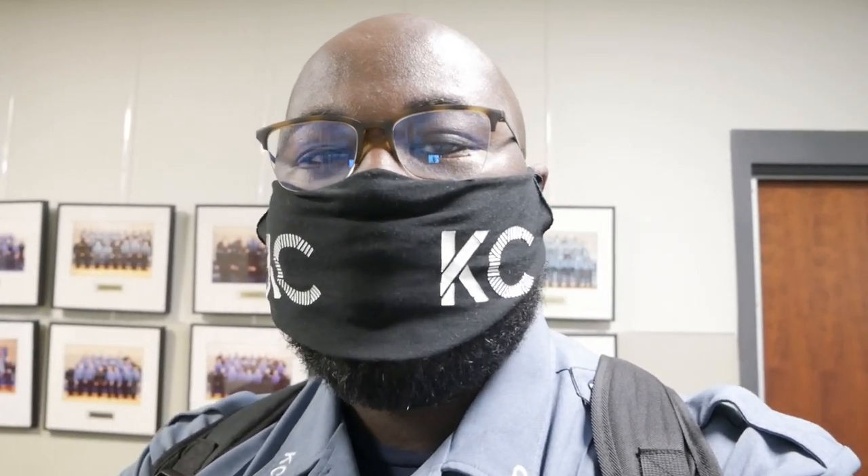We walked upstairs and we're getting the new applicants shuffled into the room where they're going to be doing their testing. The written test is important because it's the first step in your application process. You fill out your application and then come in to do your testing. Later on today we'll see the applicants go from the written test downstairs to do the PAT, which is the physical agility test.